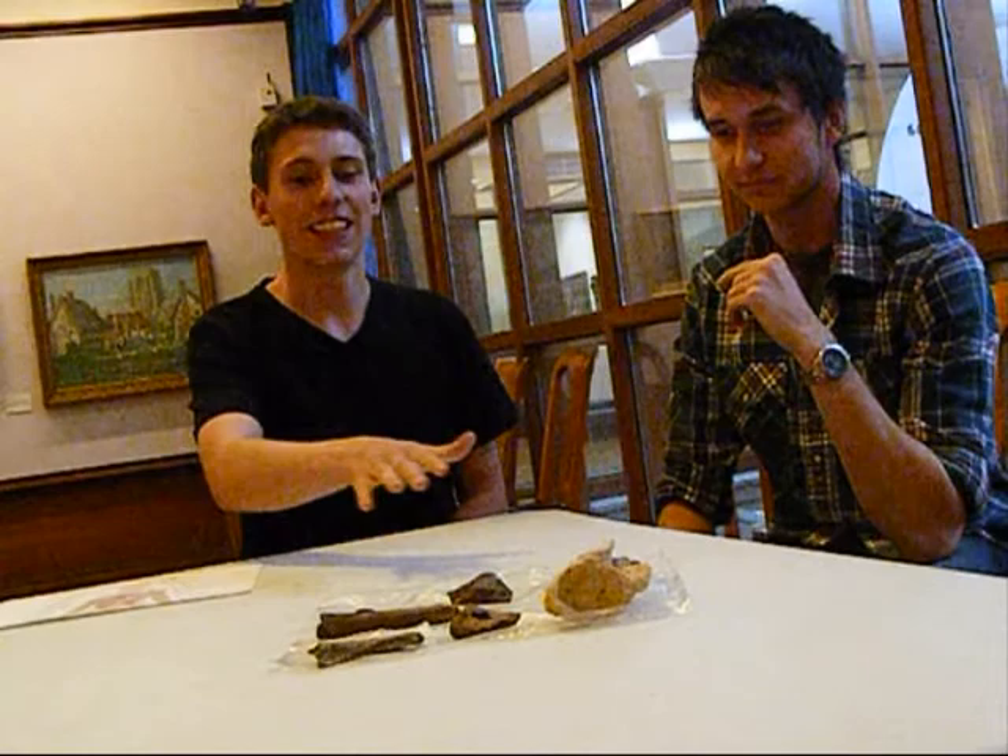Down at the Doncaster Museum of History and Art, I've brought some of my fossils from my collection and Dean Le Maxx, a paleontologist, is here to talk about some of the fossils that I've brought and what he thinks of them.